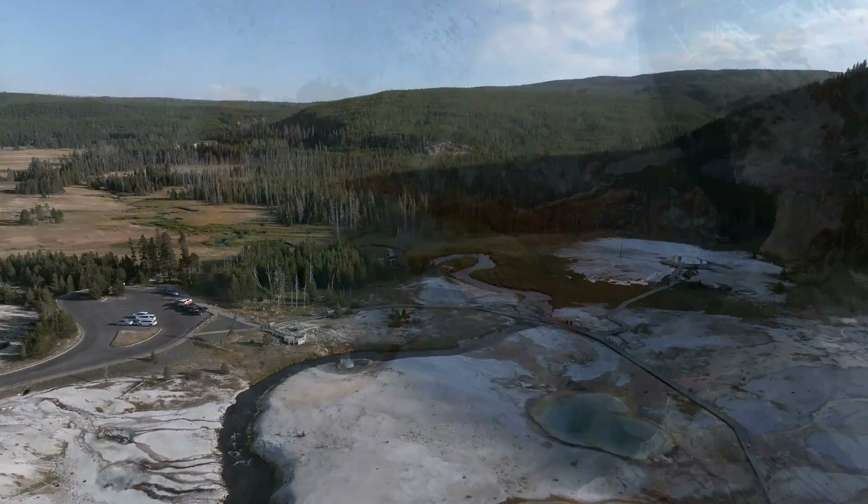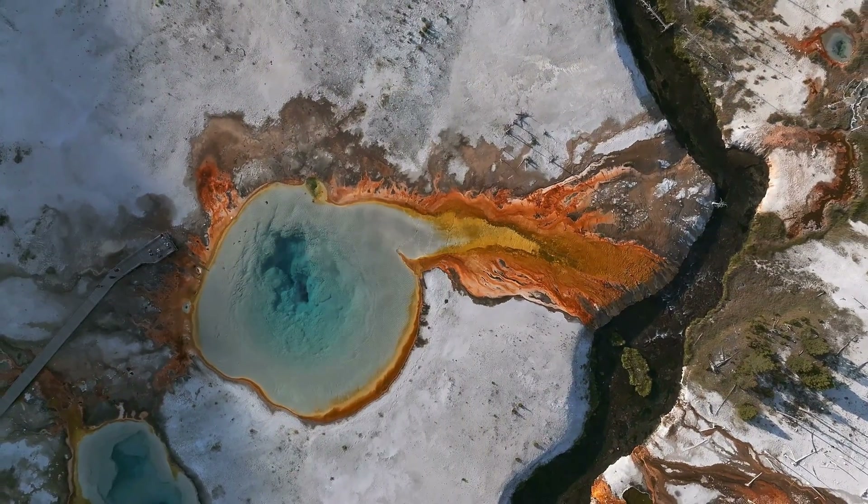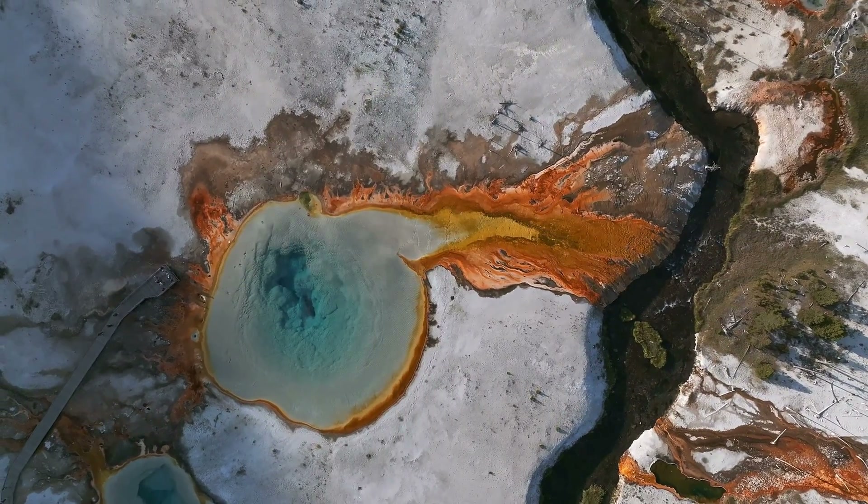I personally am against this — I mean, this park's gonna blow up one day, you might as well get what riches you can now — but it is what it is.